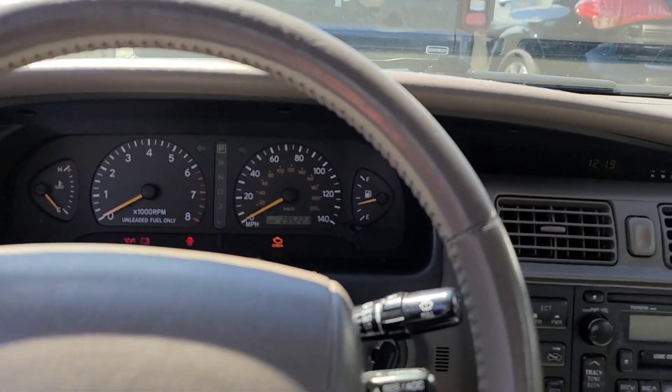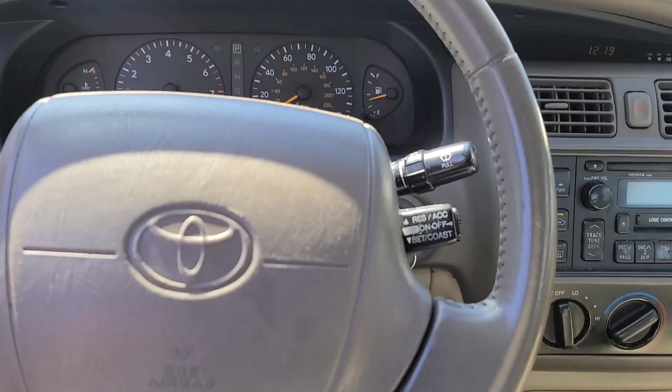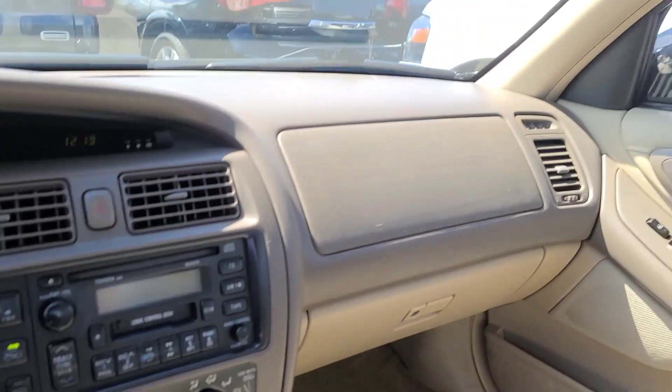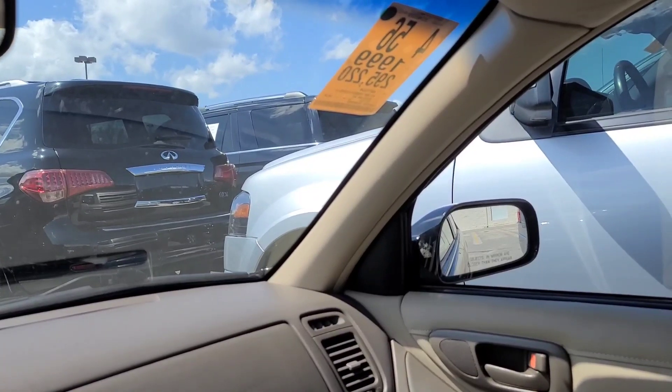What's up guys? Joe with Joe's Golden Garage. I am tuning in with an oldie, but probably one of the besties — the first generation Avalon.